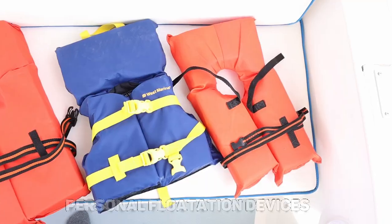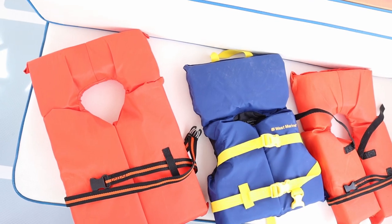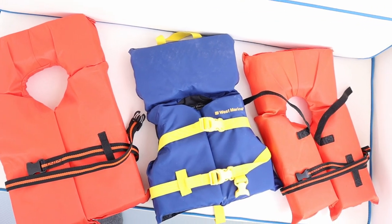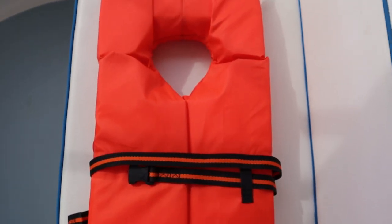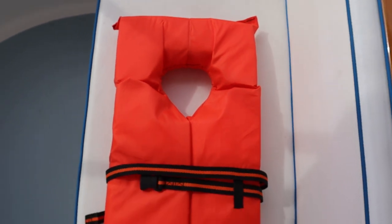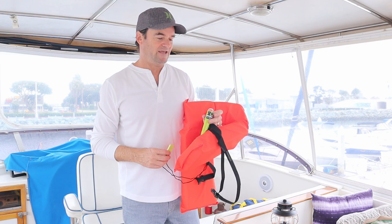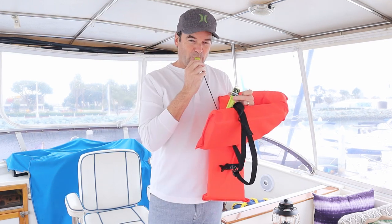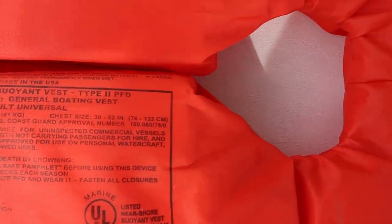Personal flotation devices are one of the most important pieces of equipment on your boat. You need one appropriately sized PFD for each person aboard. This type of PFD is great because it keeps both the nose and the mouth above water if you're unconscious. We recommend adding a light and a whistle to each vest. The light is water activated, but you can also turn it on manually. Type 2 PFDs, as Tom said, are the kind that keep your nose and mouth above water even if you're unconscious.